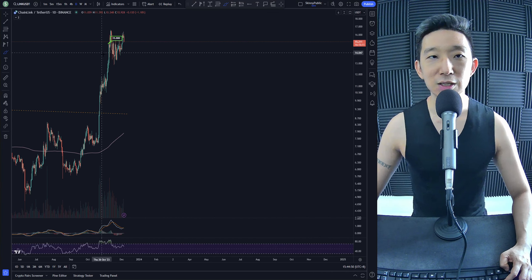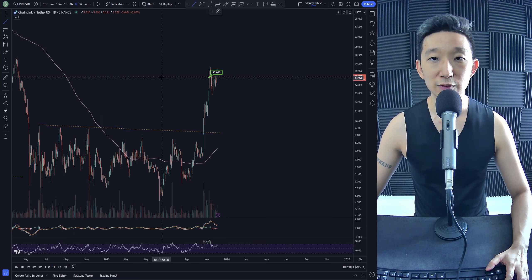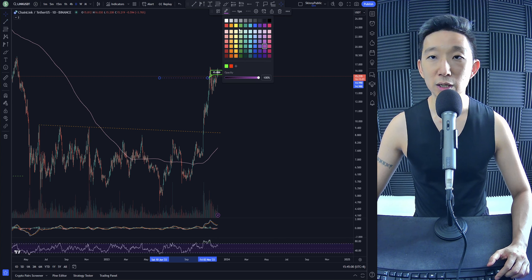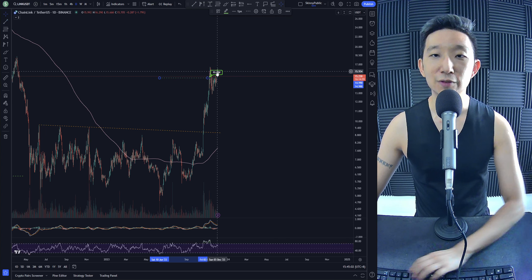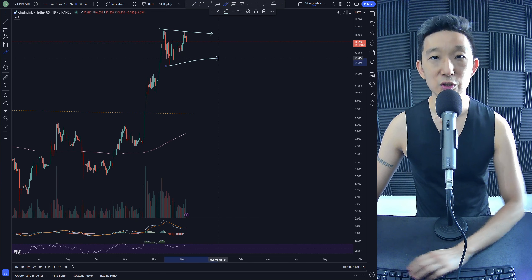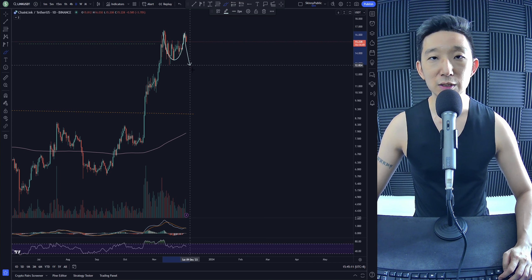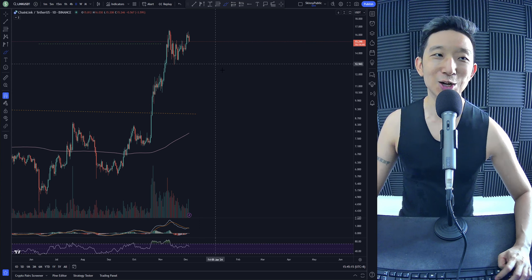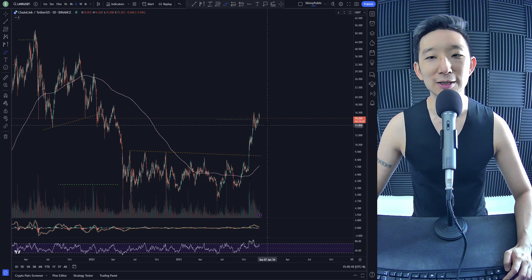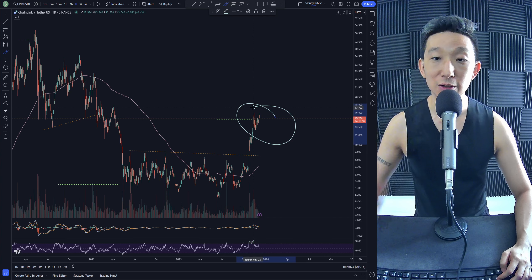Chainlink against USD. We've hit targets over here. We were saying that more likely than not we will hit $15, and we've already hit it. After hitting $15, we are consolidating for very likely more upside. What kind of chart pattern are we going to get? A symmetrical triangle? Maybe an inverse head and shoulders? Ascending triangles? We're not entirely sure, but I feel like Chainlink could be going higher, though probably needs to consolidate a little bit longer.